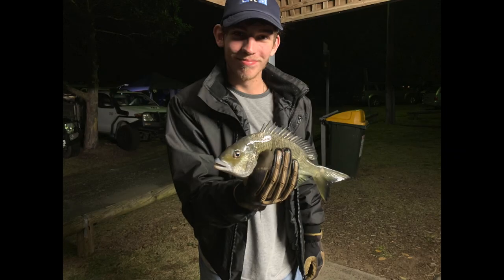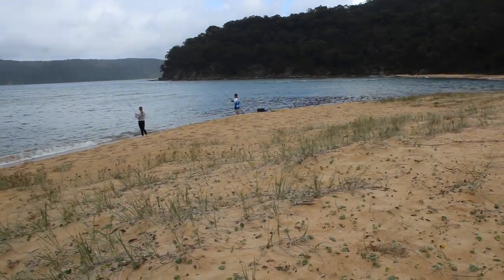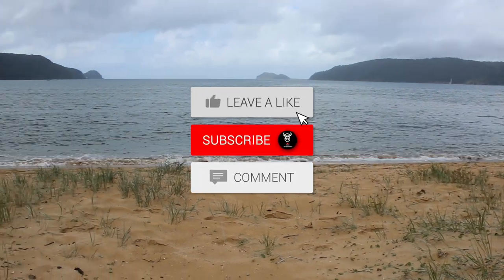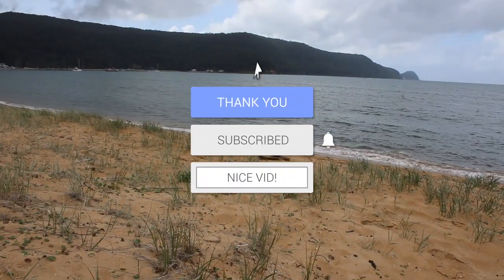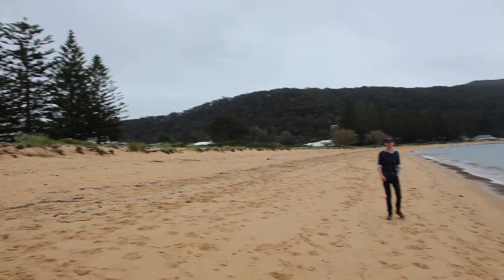Jared was as proud as ever, and what a blast we had at Patonga. We will absolutely be coming back here when time allows — this place is always heavily booked so we'll need to plan some time in advance. If you enjoyed this one, guys, please consider subscribing. We really appreciate the support here at VKings 4x4 and Adventure. Until the next adventure, stay safe.